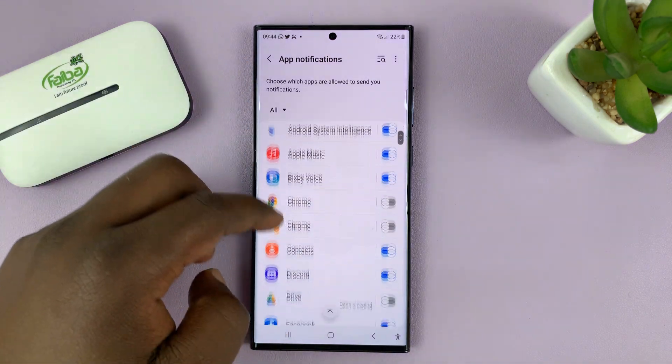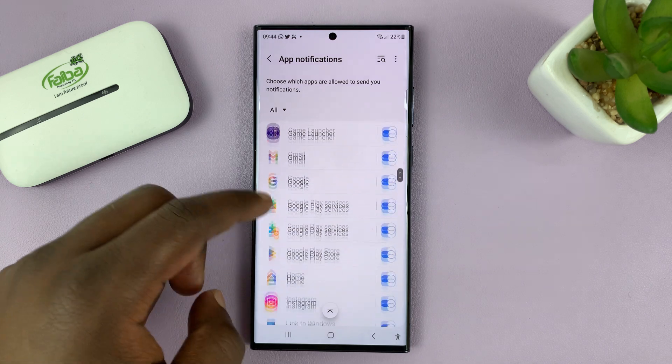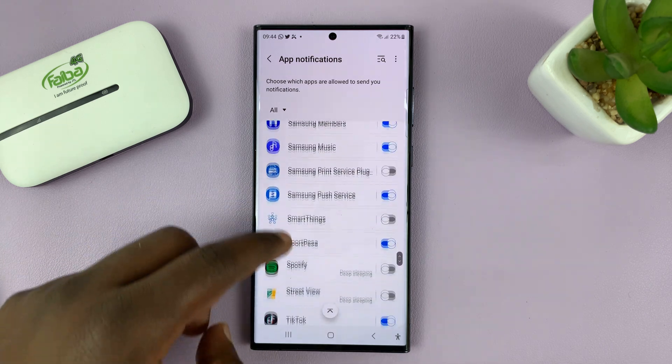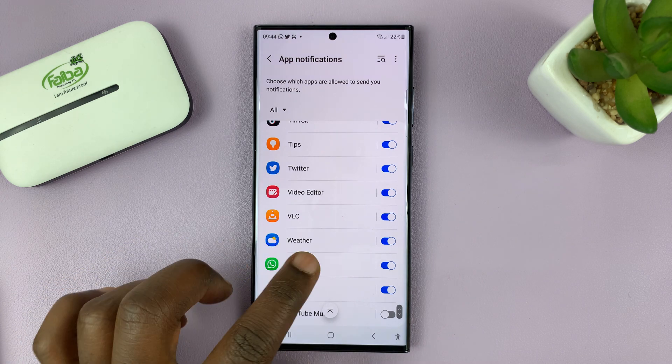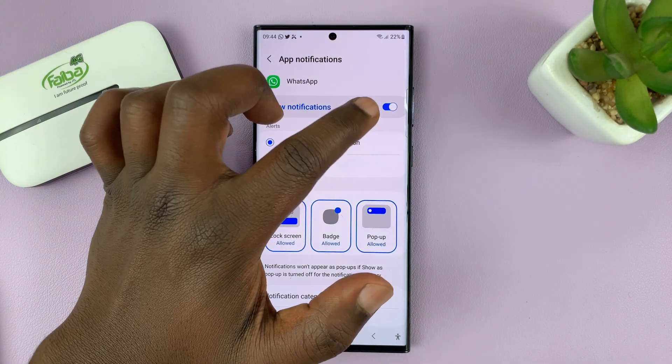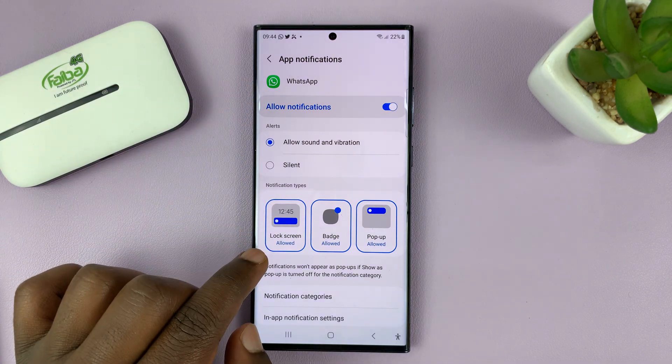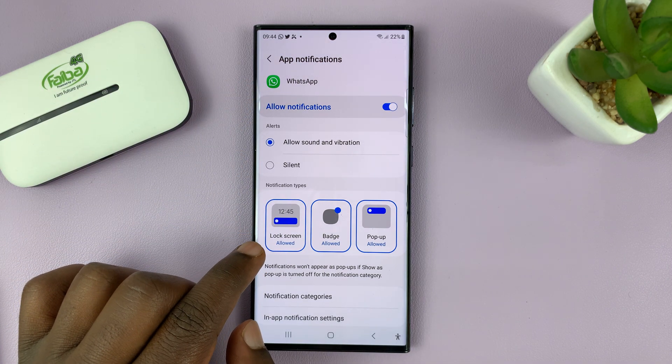You'll see a list of all the apps that actually give you notifications. Scroll down and look for WhatsApp — here it is. WhatsApp is there, and we do have notifications enabled, but you just want to block notifications from the lock screen.